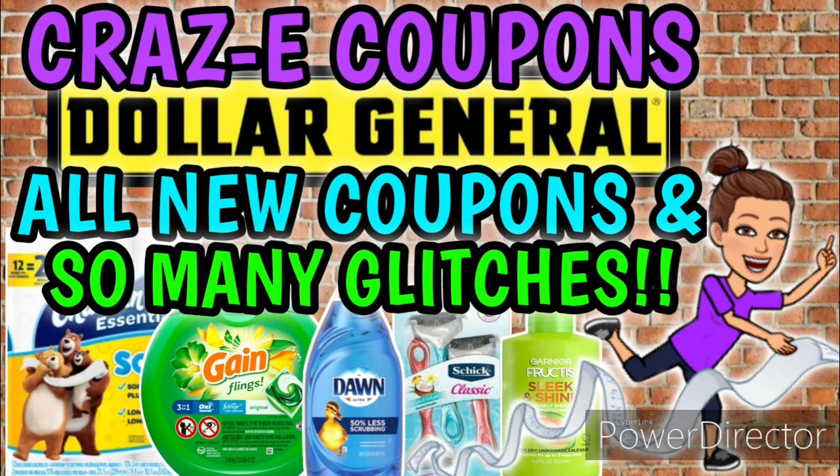One more thing before y'all go — I have to talk about the P&G Insert Giveaway. I promised I'd announce the winners in Sunday's new coupons video, and I do apologize, but yesterday was so crazy and chaotic with so many new coupons and deals — literally 10 pages of notes. It honestly just slipped my mind. I will be announcing the winners today and making a post in the community tab as soon as I get this video uploaded. Check there to see if you won, and if you did, please send me an email with your mailing information so I can get these out to you ASAP.